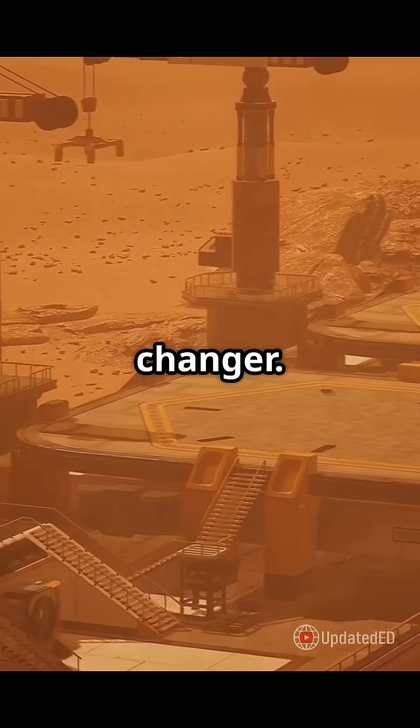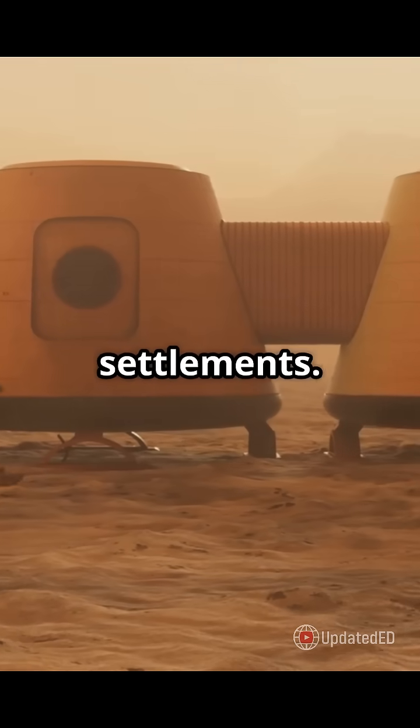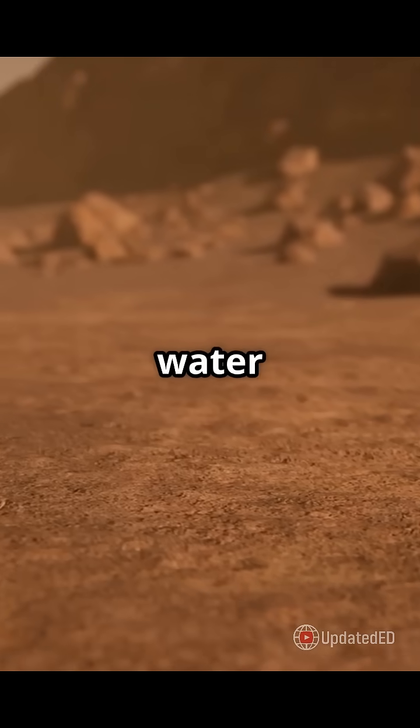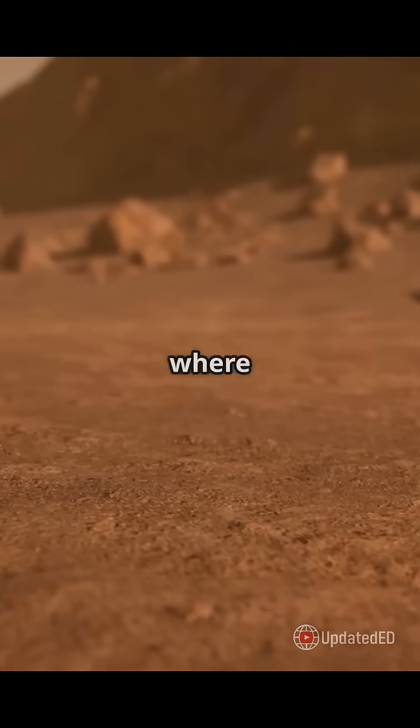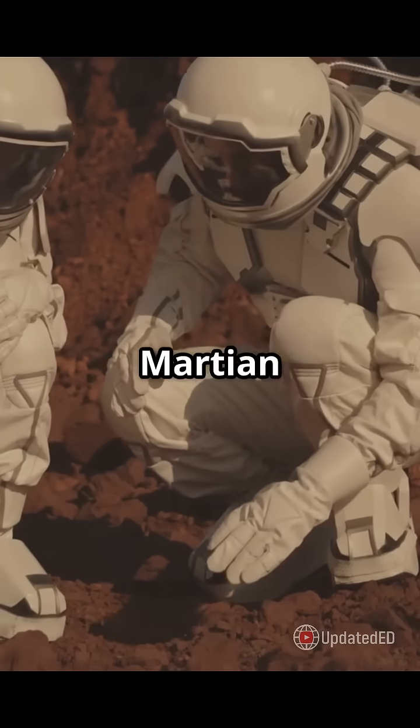If this water exists, it could be a game changer — not just for understanding Mars's past, but also for future human settlements. Imagine having a water supply on Mars. Plus, where there's water there might be life; this hidden reservoir could be a prime spot to search for Martian microbes.